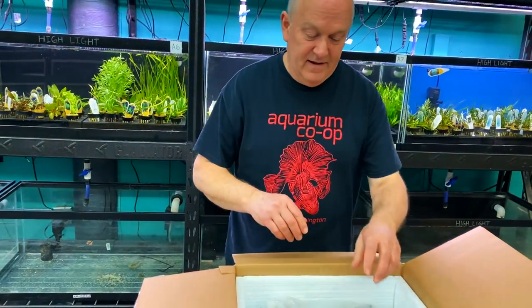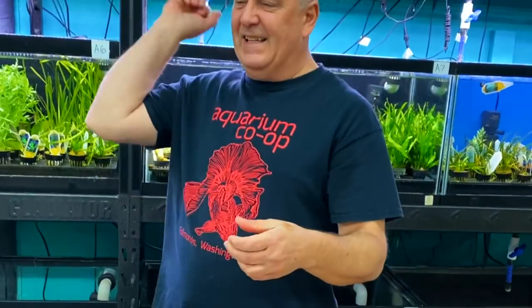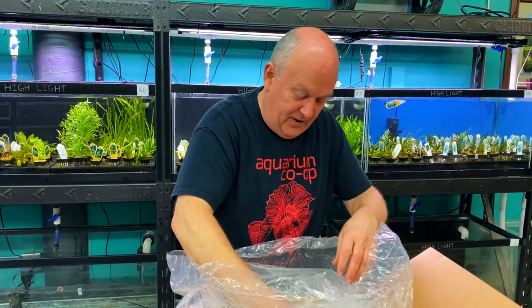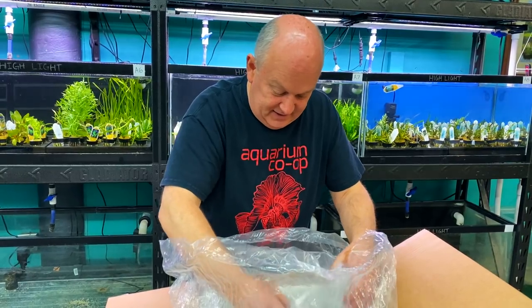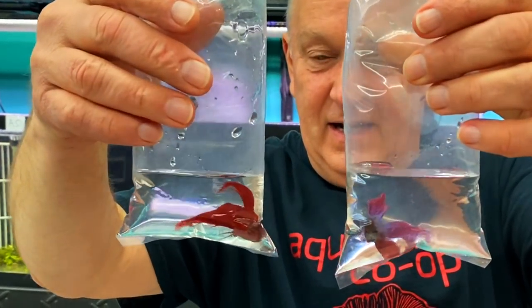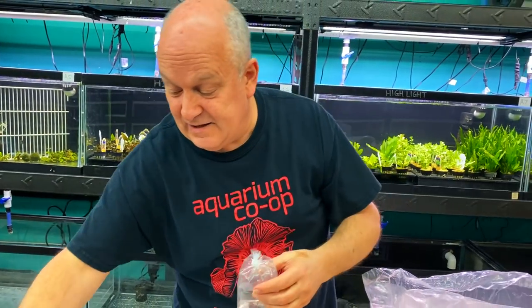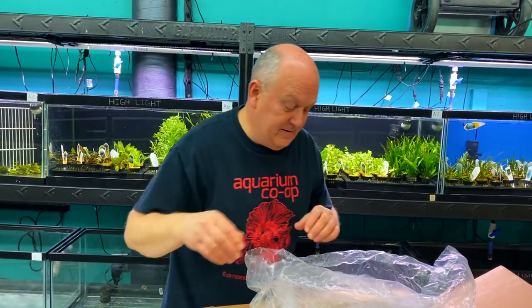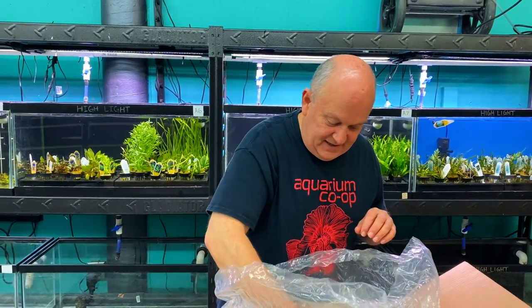Hot heat packs — good and hot. Let's see what we have here. Two more bettas right on top, and there's more below. A lot of these red veiltails — very popular betta. If you hear dogs right now, it's because we have doggy daycares and groomers around us and someone just came to drop their dog off, so they're all barking.